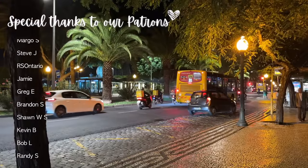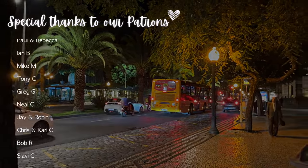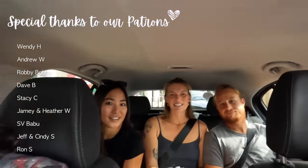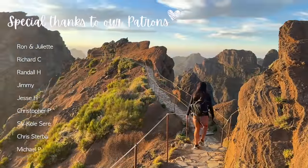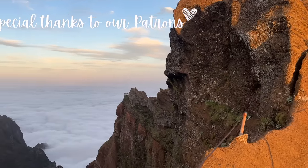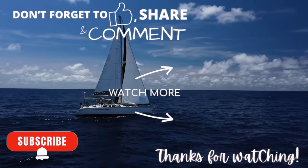We've only just scratched the surface of this new favourite place of ours — the best of Madeira is yet to come. We hop in a car with two other fellow Canadians and a German and explore some of the most epic sights and landscapes on the island. Make sure you're subscribed to our channel because that's what's coming up in our next episode, and we promise you do not want to miss it. Thanks for watching!